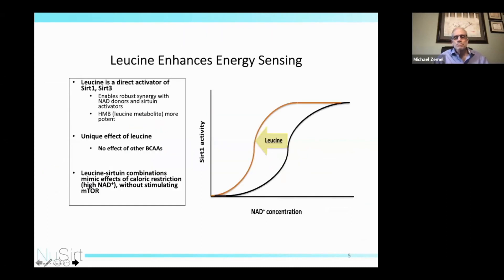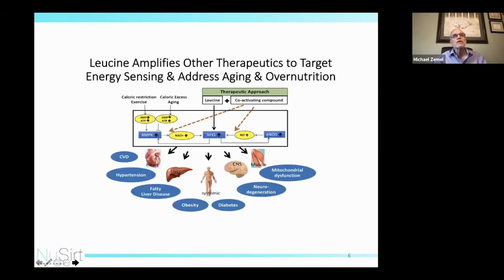The key focus of NuSirt has been on the amino acid leucine. Our key finding has been that leucine is an allosteric activator of SIRT1 and SIRT3. The figure shows SIRT1, which causes a leftward shift in the NAD dose-response curve, allowing activation at concentrations of NAD that are somewhere between 50 and 80 percent lower than would otherwise be possible. This enables robust synergy with NAD donors and sirtuin activators.